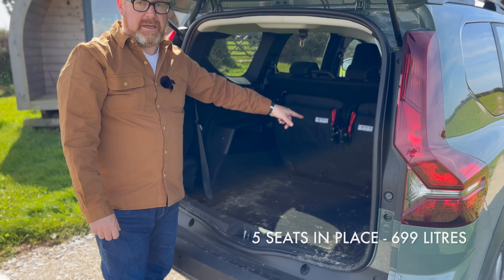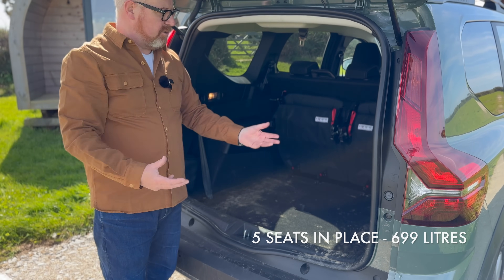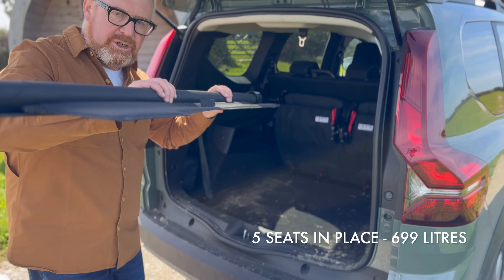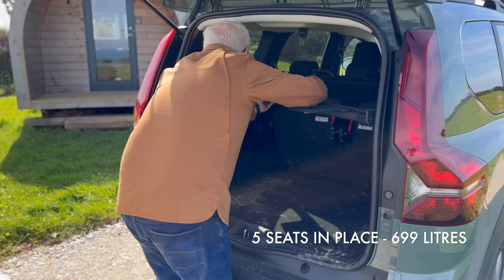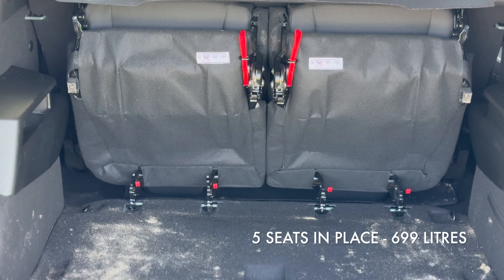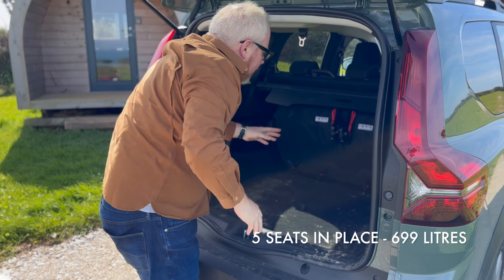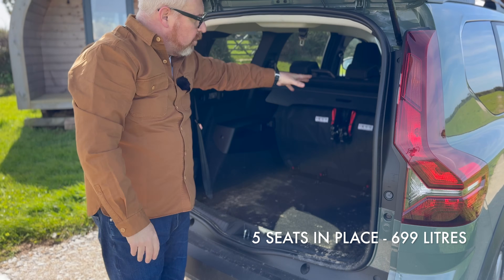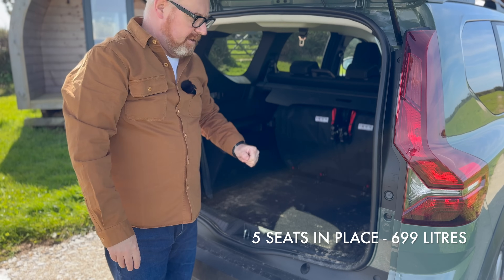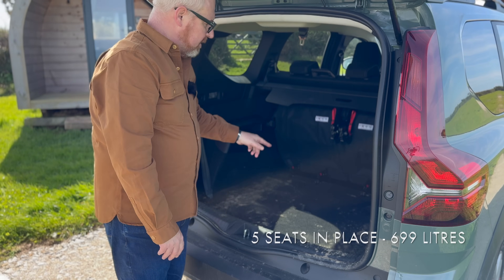You can actually unclip and remove that third row and leave them in the garage, just using them when you want. There's also a luggage blind to keep things from prying eyes — the only issue is there's no way to store it when all seven seats are in place. But that 699 litres is a huge, genuinely usable space.